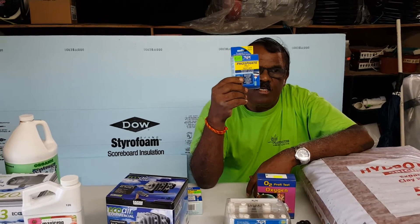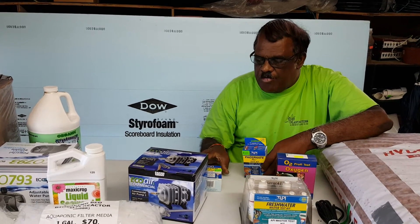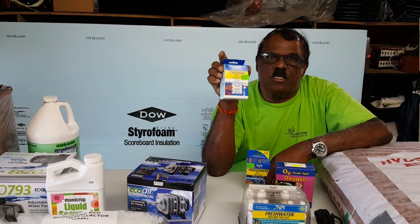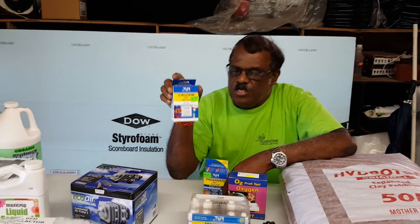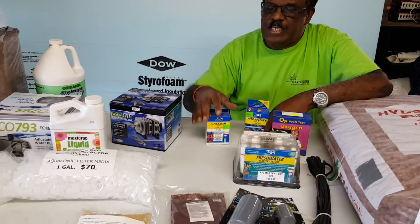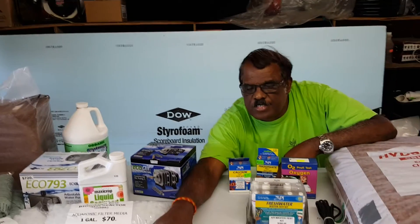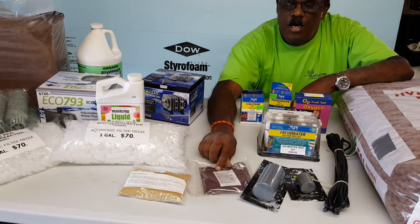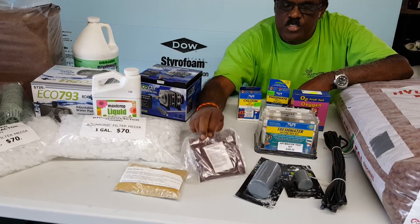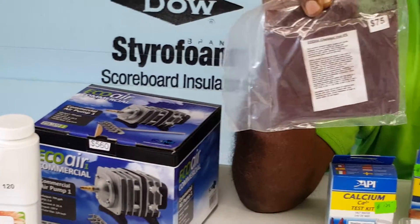Some people want to know the hardness of the water and their phosphates. We have a phosphate kit so you can test your phosphates, and you can also check the amount of calcium in your water with the calcium kit. If you plant your plants and they're turning yellow, there are two types of aquaponics iron you can use.